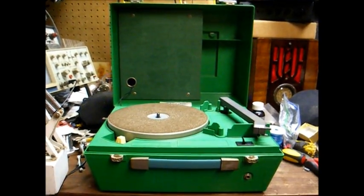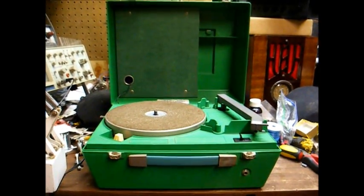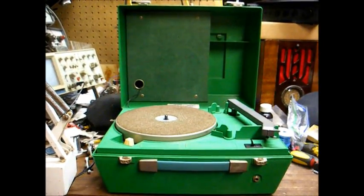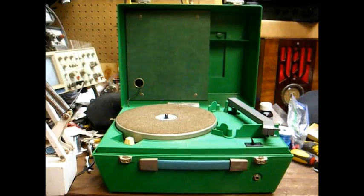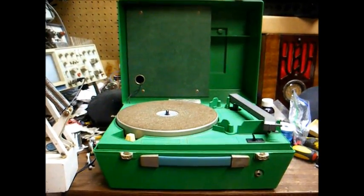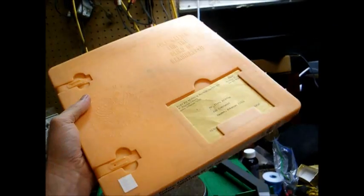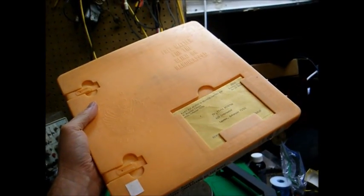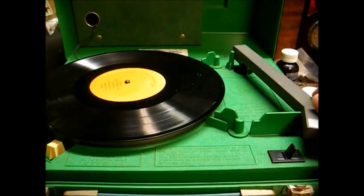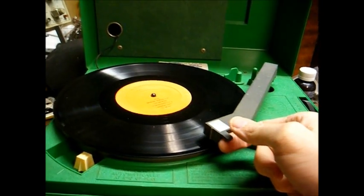The disadvantages to books on record is they take up a lot of room, they won't fit in a standard mailbox, they are very easily damaged, and the machines require a good bit of maintenance to keep them in proper order. Here's what the records came in during my era — obviously, this won't fit in a mailbox. And here's an example of one of the Talking Book records from the 70s.